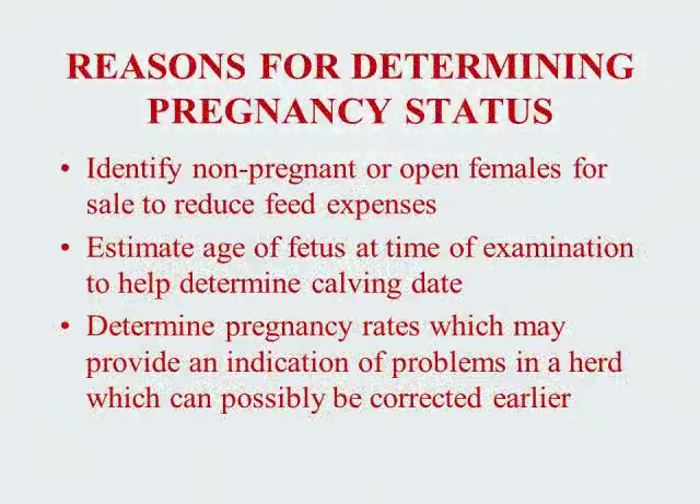Why should we want to know the pregnancy status of females in the herd? By identifying open females, we can cull them from the herd to put selection pressure against poor reproductive performance. Another important reason would be to cull open females in times of feed shortages such as we are experiencing in Ohio in 2012.